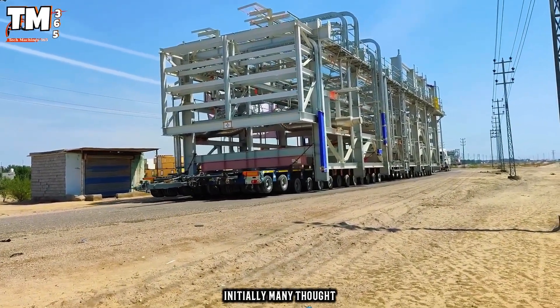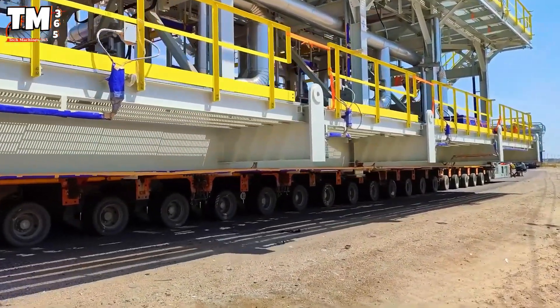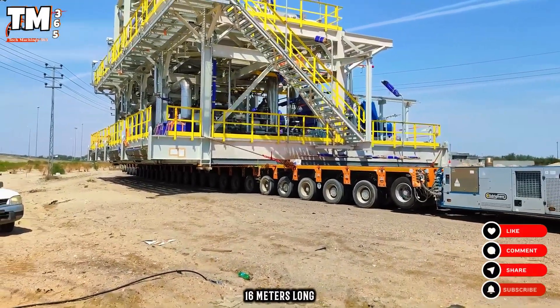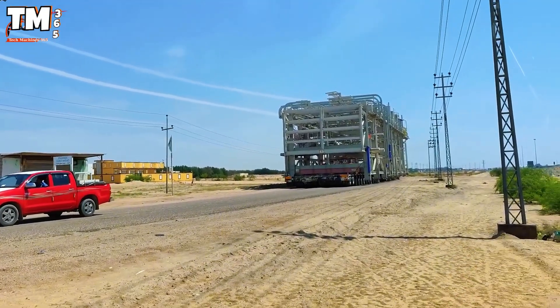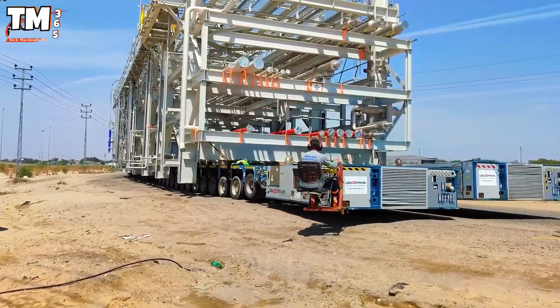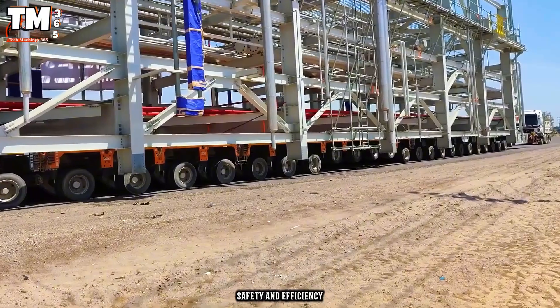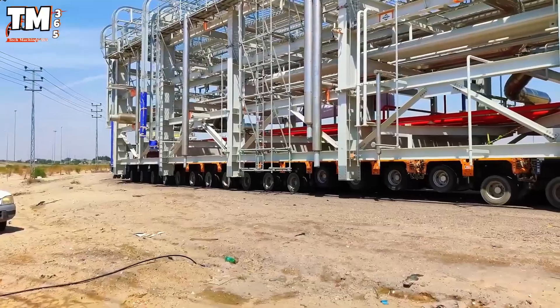Initially, many thought this was a mobile building, but in reality, a colossal amount of cargo was being transported by a heavy-duty truck. The vehicle is 16 meters long and can carry up to 40 tons of goods, demonstrating advanced engineering. Its transport capacity is three times that of conventional vehicles when moving heavy loads, while ensuring safety and efficiency. This is a true symbol of power and durability.